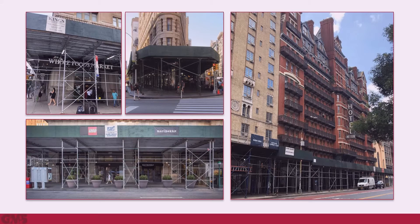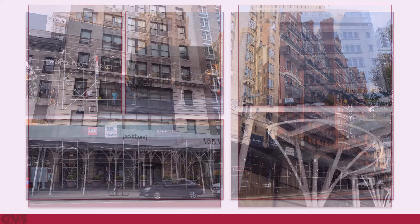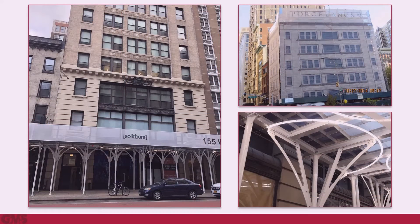The sheds are complex and time-consuming to assemble, reduce the space on the sidewalk, disrupt the flow of pedestrians, cast dark shadows, and block the views of business signs and display windows.